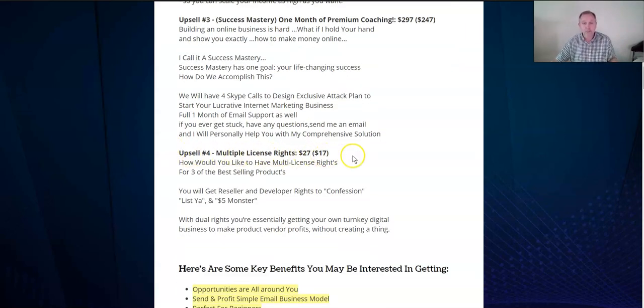Upsell four is multiple license rights. Would you like the license rights to three of this vendor's bestselling products? For $27, or $17 if you decline it, you get 100% rights — you take his products, promote them to your email list, and keep 100% of the profits. The two or three courses are Confession List and $5 Monster. Those are your upsells and they'll come to you when you reach the sales page.